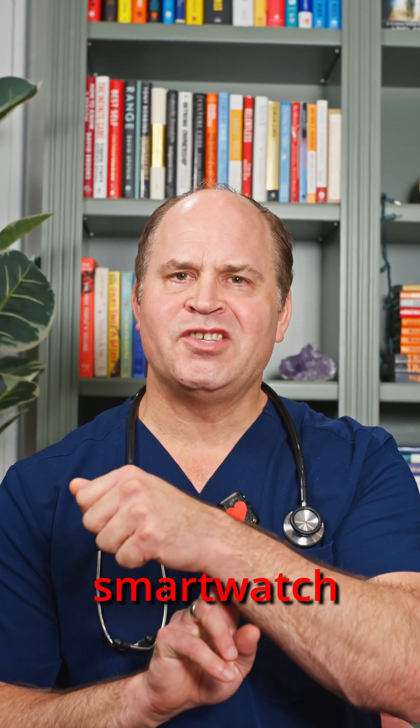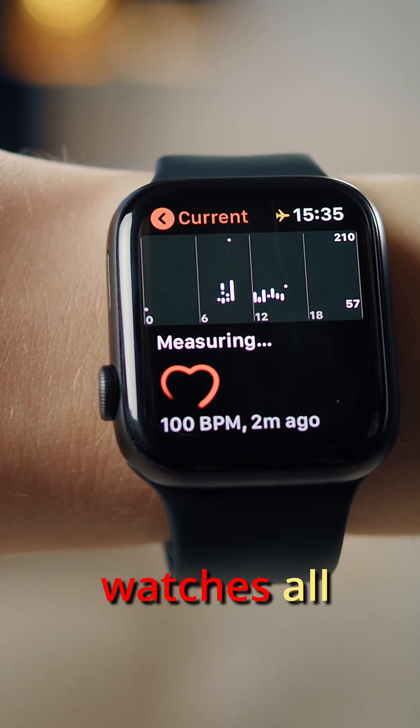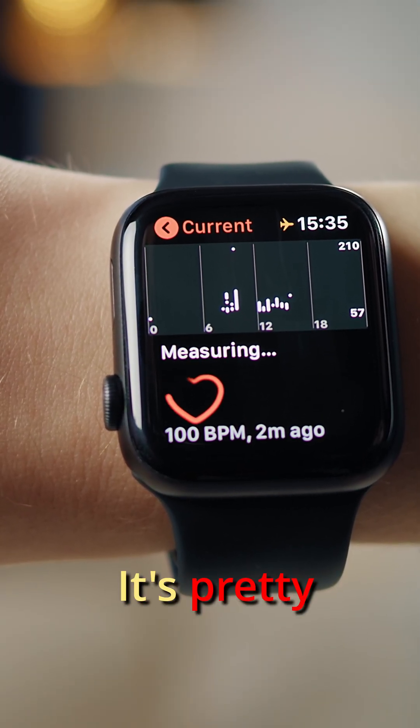Is your smartwatch monitoring your heart? Does that even work? My patients show me their watches all the time — it's pretty cool.